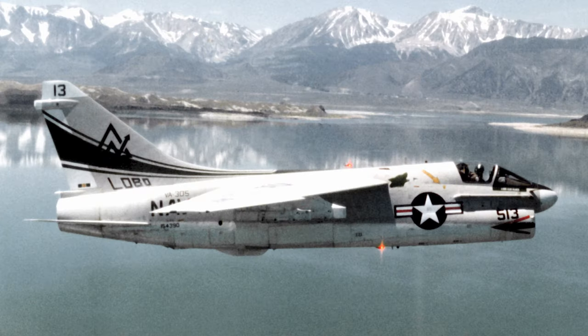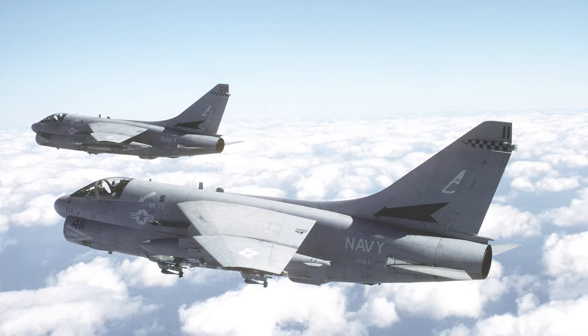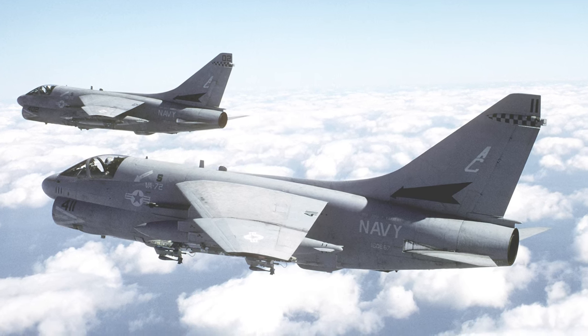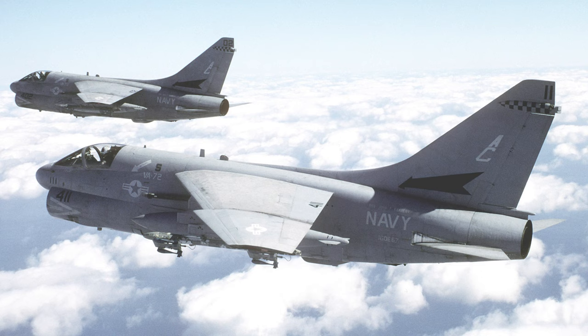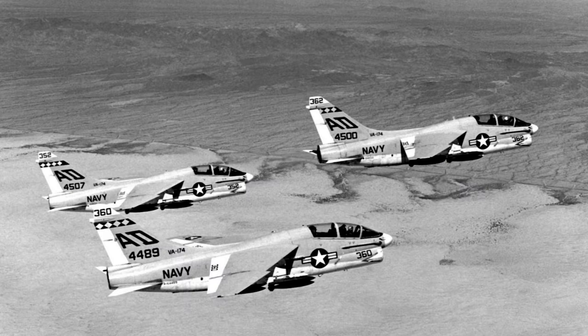The A-7 Corsair II evolved over the years with several different models being produced. The original A-7A was followed by the A-7B, which had an uprated engine and improved avionics. The A-7C was a transitional model leading up to the advanced A-7D, which was adopted by the U.S. Air Force and equipped with a more powerful engine. The A-7E, the definitive Navy model, introduced a new avionics suite, better radar, and the capability to carry more diverse munitions. Finally, there were two-seat trainer versions, the TA-7C and EA-7L, which had additional equipment for electronic warfare.